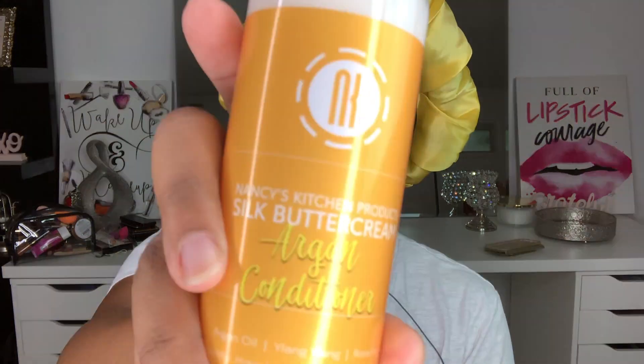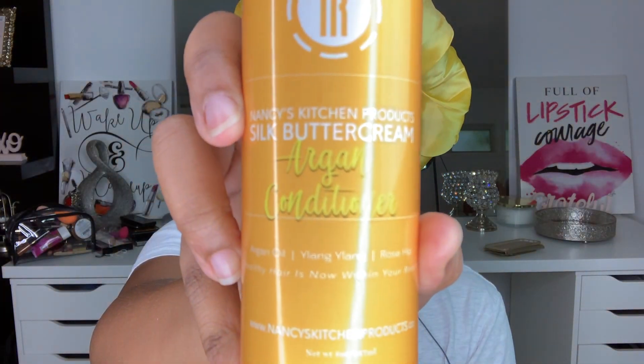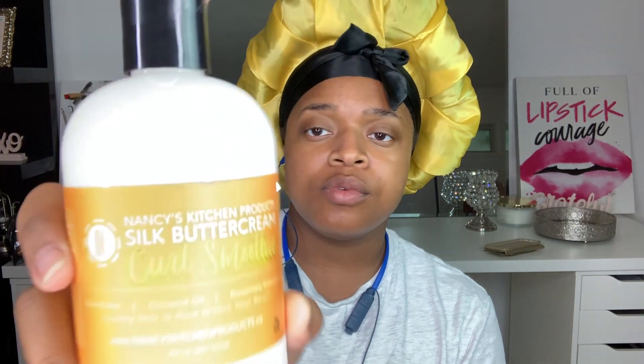I ordered from the Silk Buttercream collection, so let me show you guys what I bought. First item is the Argan Conditioner with argan oil, ylang ylang, and rosehip. I can't wait to use this because I am really due for a wash day. Let's see how it smells — it smells so good, guys! Next item is the Curl Smoothie, which has shea butter, coconut oil, and rosemary essential oil.